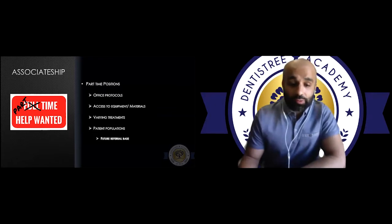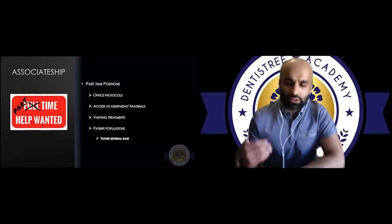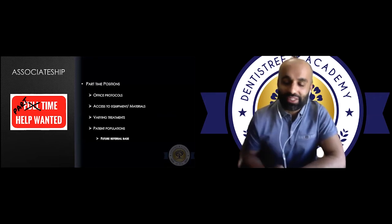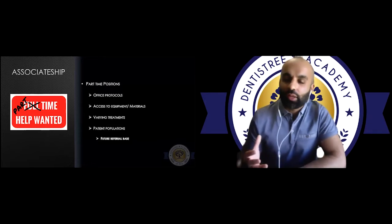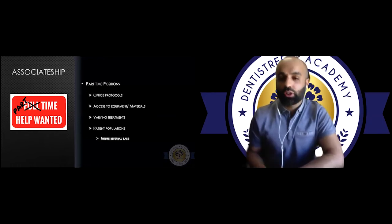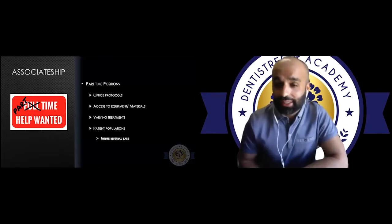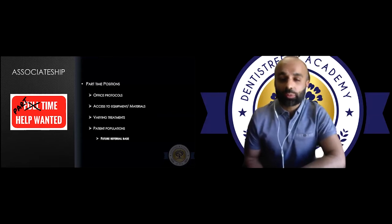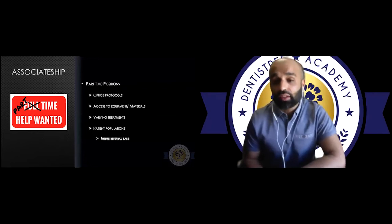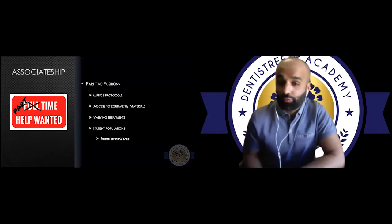Most importantly, I had access to different patient populations — one office 99% insurance-based, another on social assistance. At the time I didn't appreciate it, but there was value in that. I was learning quadrant dentistry, improving my efficiency. There's always opportunity in anyone that you treat. And these associateships became my referral base — by maintaining good relationships with the principal dentist, staff, and patients, I now have a referral base of five, six, seven thousand patients for my implant placement.